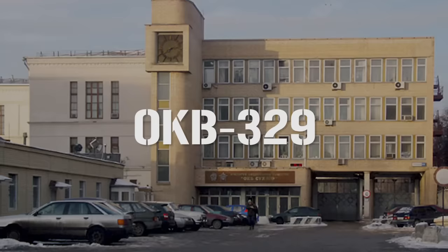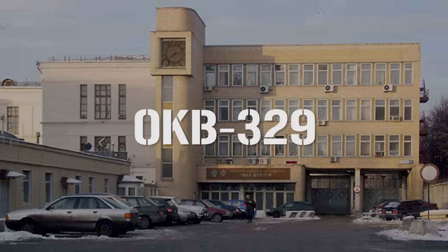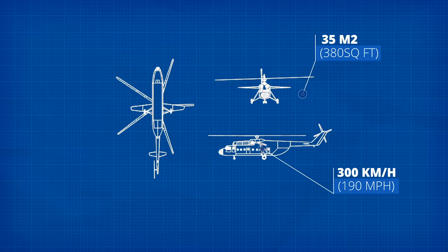The MI-26 was designed by Marat Tushchenko, who had worked under the famed Mikhail Mil, founder of the OKB-329 Design Bureau — Moscow's primary helicopter plant, which opened in 1947 and built the first Soviet mass-produced helicopters. The Soviets already had several heavy-lift helicopters, namely the MI-6 and the M-12. At the time, the MI-6 was the world's largest and fastest production helicopter, with a top speed of 300 kilometers per hour and a wing area of 35 meters squared, but the new helicopter would need to replace it.